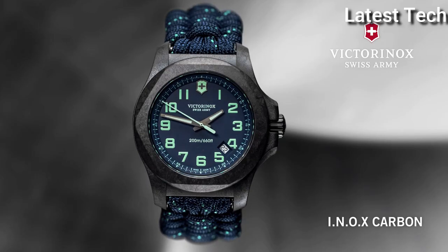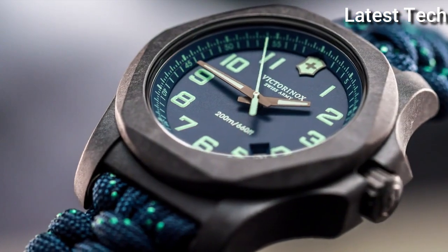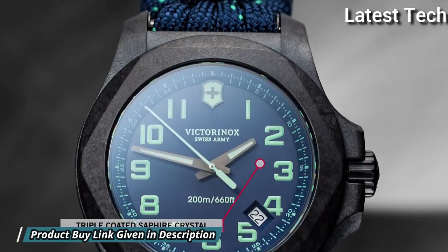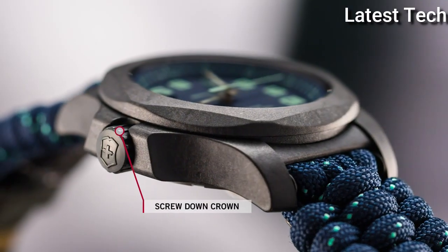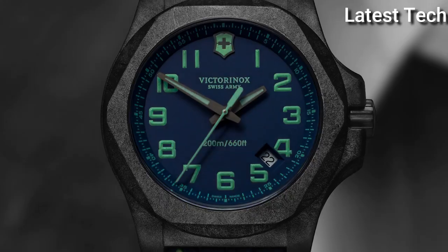Scratch-Resistant Sapphire Crystal, Screw-Down Crown, Solid Case Back. Case Size: 43mm, Case Thickness: 13mm, Band Width: 21mm, Water Resistant at 200m. Functions: Date, Hour, Minute, Second. Casual Watch Style, Swiss Movement.